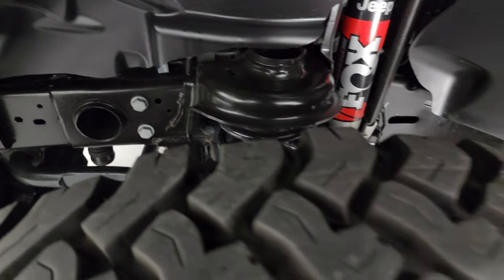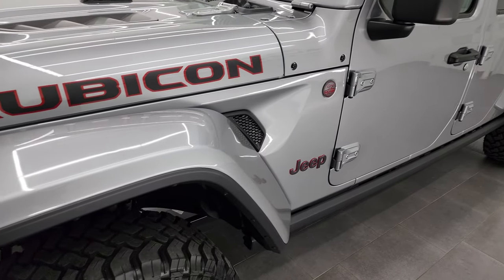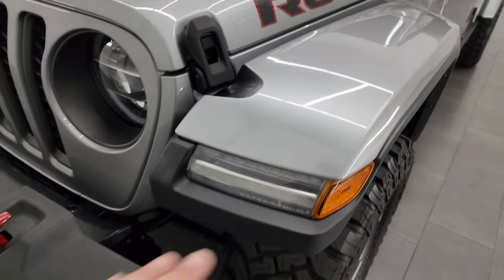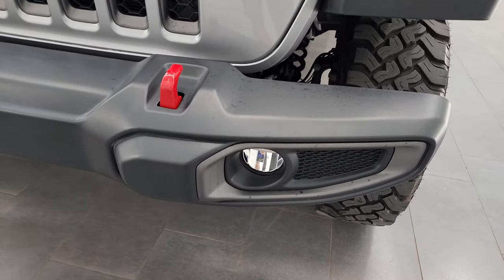Frame and underbody is in very nice clean condition. You get the painted fender flares on this one as well as the painted hard top. This thing is optioned out with just about every option that you could get on a Gladiator. You get the LED running lights, the LED headlamps, the LED running lights around the headlamps, and the LED fog lamps.